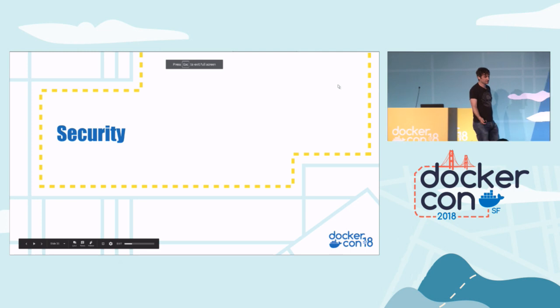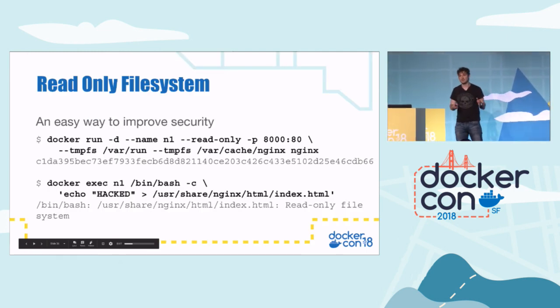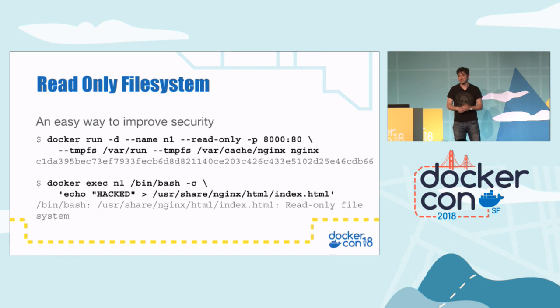A couple of tips on security. Read-only filesystems. A really easy way to improve security is to make things as immutable as possible. If you run your containers with '--read-only', it will come up with a read-only filesystem. That means attackers can't modify any files in your containers, can't redesign your front page, and can't write out any Trojans or scripts to the filesystem — they'll just get a read-only filesystem error.